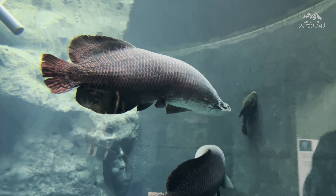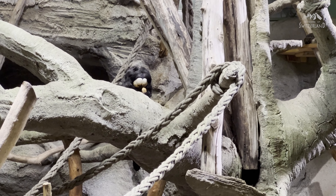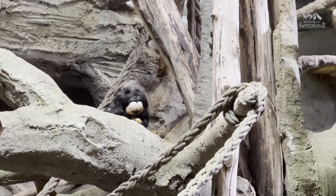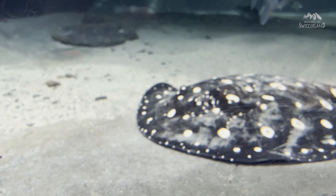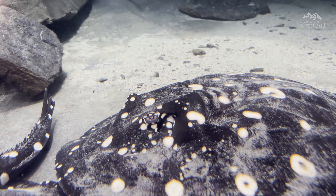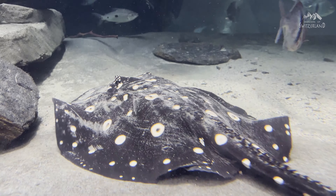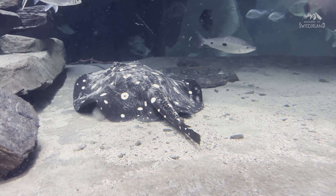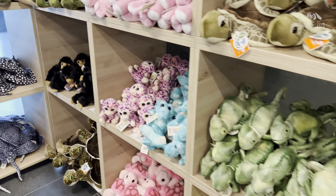Among the captivating flora, you will encounter an array of fascinating animal species that call the rainforest their home. Playful primates swing from tree to tree, displaying their acrobatic powers. If you are interested in exploring the fascinating world of freshwater ecosystems and the diverse species that inhabit them, Aquatis Aquarium in Lausanne is definitely worth a visit.